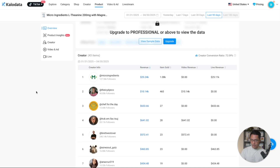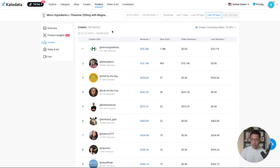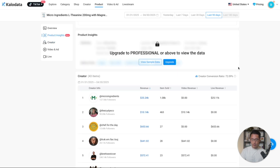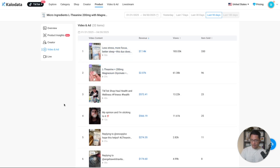When you scroll down on this page, you can see the exact creators who are creating content for this product. Currently, there are only 43 creators promoting it. You can see exactly who those creators are, how much revenue they generated, and how many items they've sold. And to get inspiration on what content to create, CaloData makes it super easy — we can come down to the video section and see the exact videos, how many views they got, and how much revenue they generated.